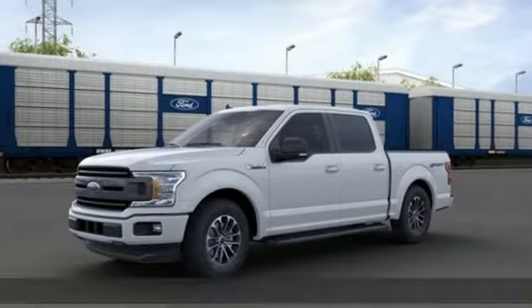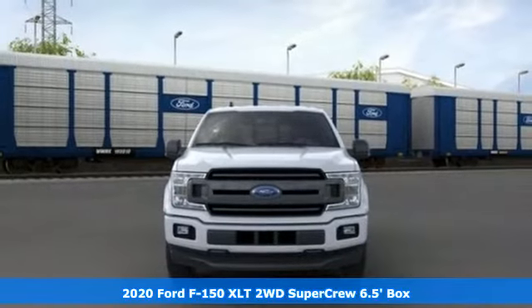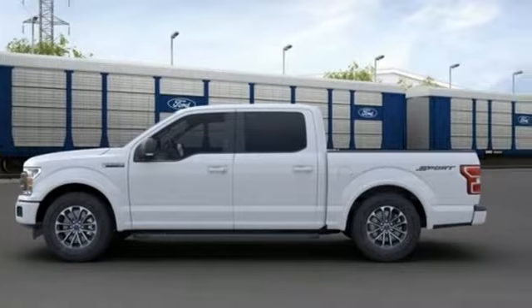Here's a new 2020 Ford F-150. Job after job, this truck is always ready for the next project. It comes with the features you need, and better yet, want.